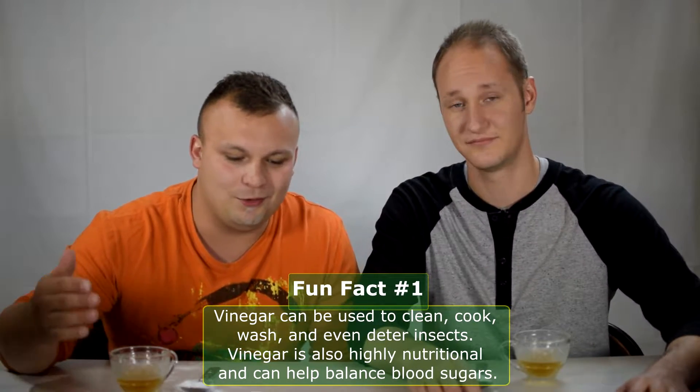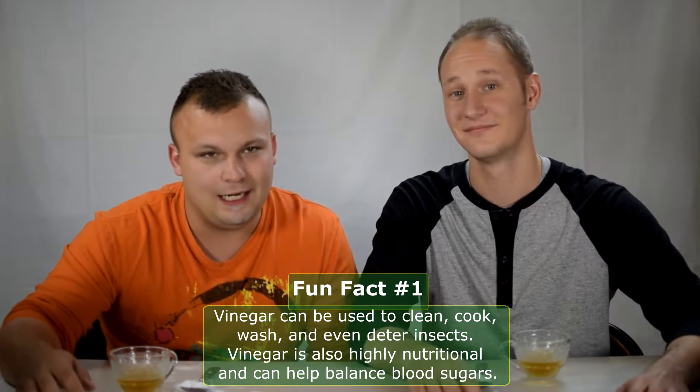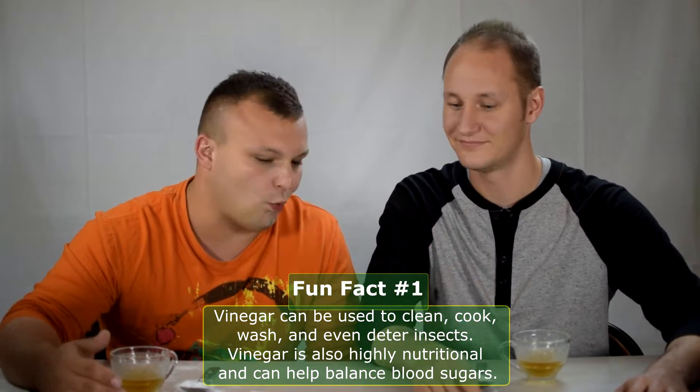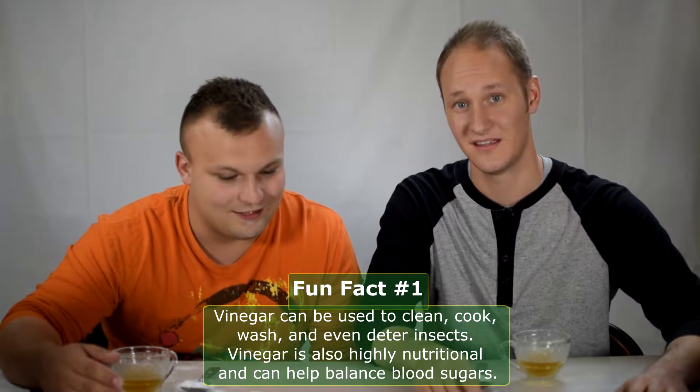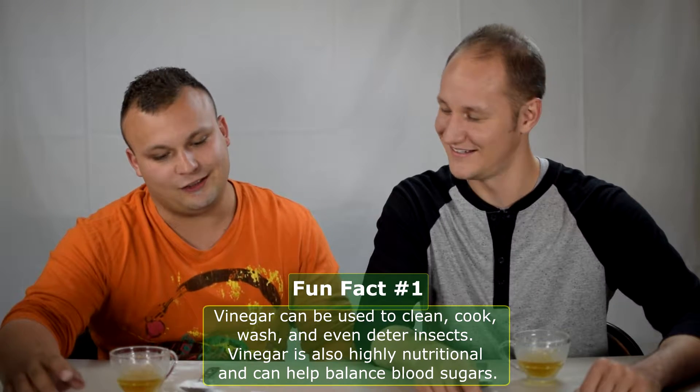Just some fun facts about vinegar and baking soda. First of all, vinegar can be used for many applications. As many of you may know, it can include cleaning, cooking, washing, and insect deterrent — we needed that for our mealworm challenge. And a whole bunch of other applications.